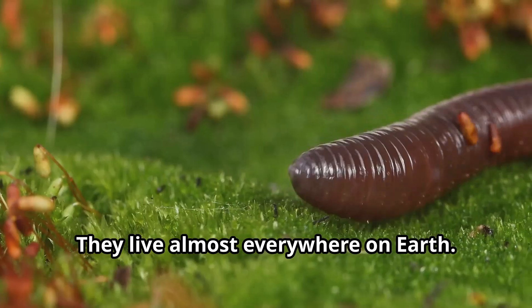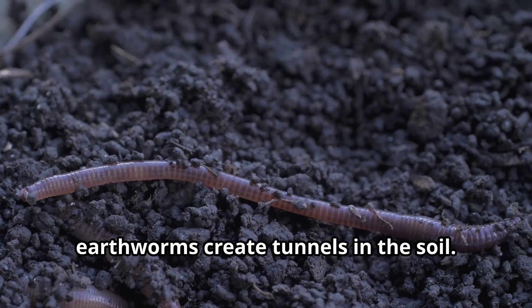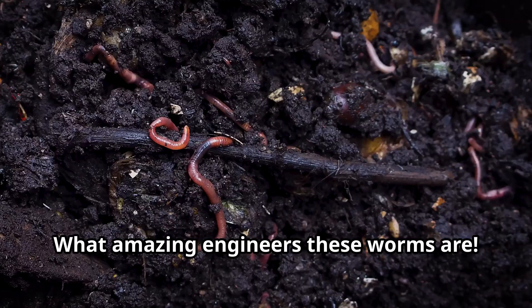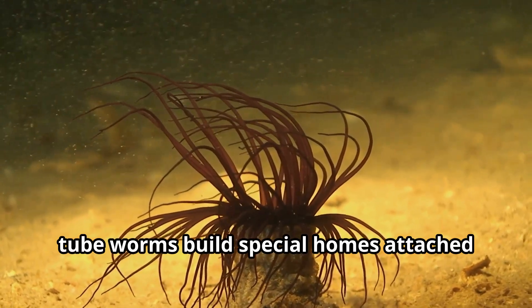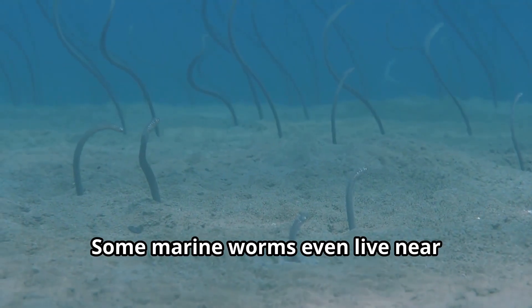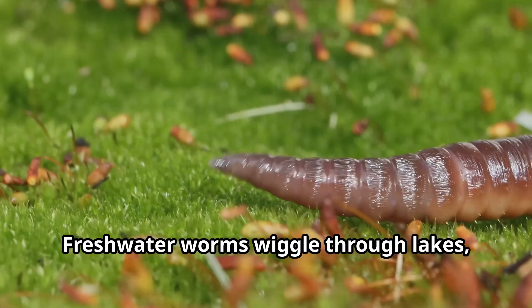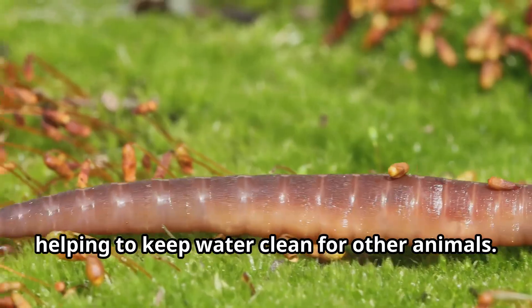Worms are world travelers. They live almost everywhere on Earth. In your garden, earthworms create tunnels in the soil. These tunnels help water and air reach plant roots — what amazing engineers these worms are! In the ocean, tube worms build special homes attached to rocks. Some marine worms even live near underwater volcanoes in water hot enough to cook food. Freshwater worms wiggle through lakes, ponds, and streams, helping to keep water clean for other animals.